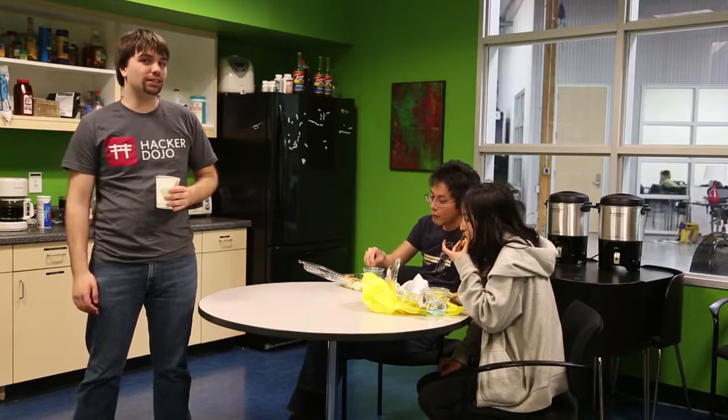Feeling thirsty? In the kitchen, we have all-you-can-drink coffee, water, and tea. We also have a refrigerator where you can store your lunch if you need to. It's also a friendly environment where you can co-mingle with strangers.